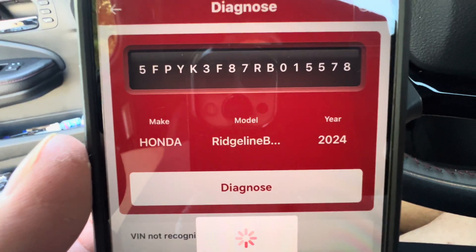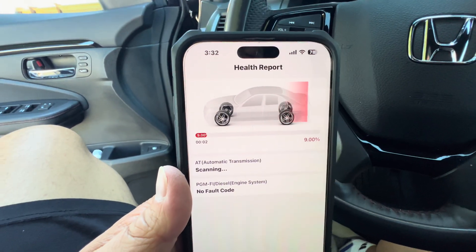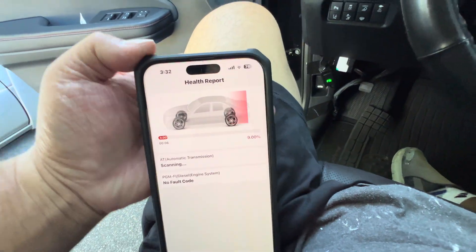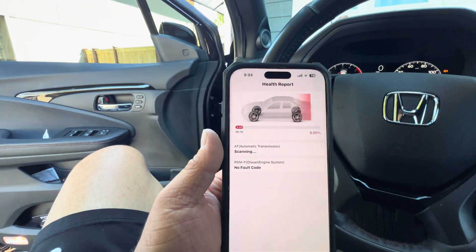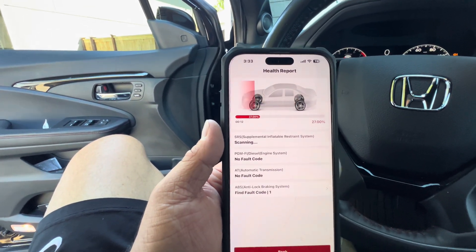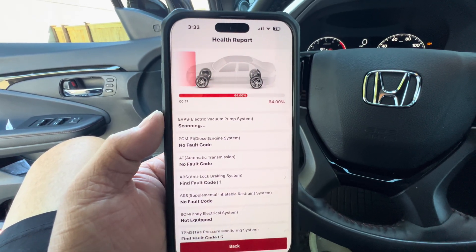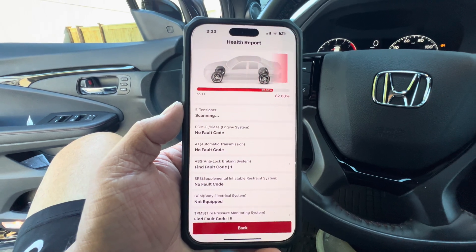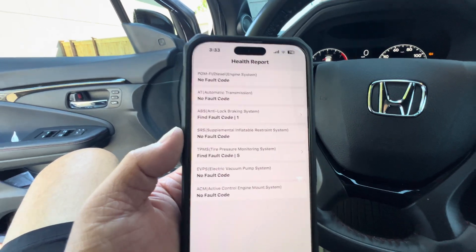It tells you Honda Ridgeline Black Edition 2024. It's scanning — scanning pretty quick actually, 55% already. That's why I like this, because it's pretty fast reading, especially on these newer vehicles.